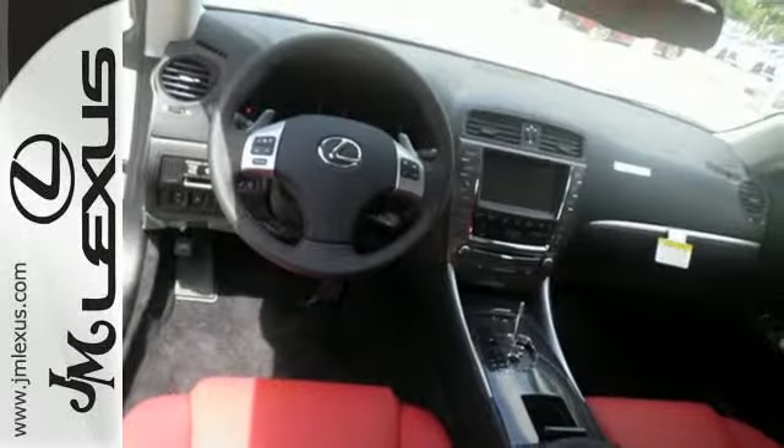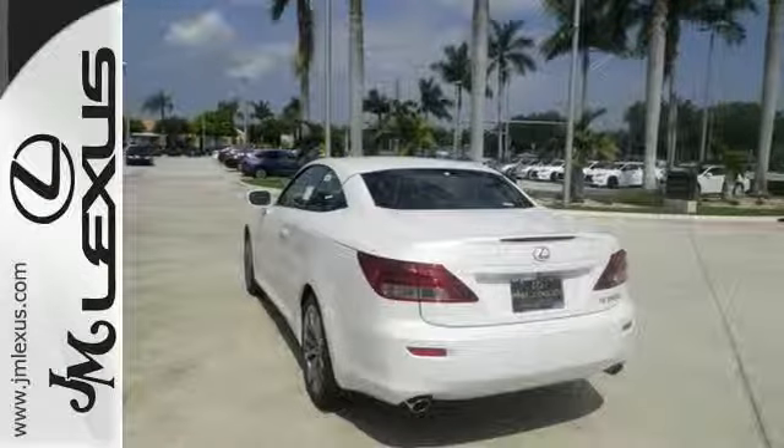The convertible top opens up the driving possibilities. Accelerate to the next level. Take this ISC for a test drive.